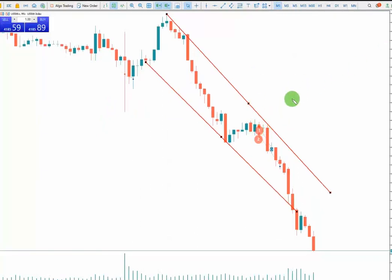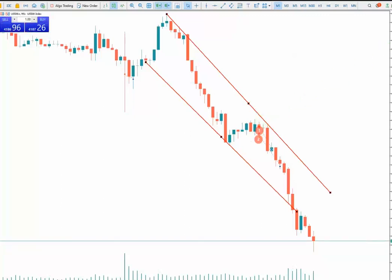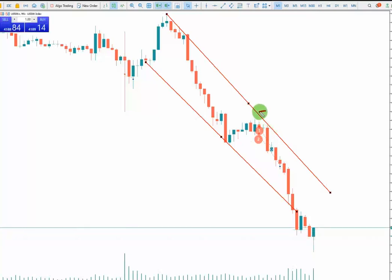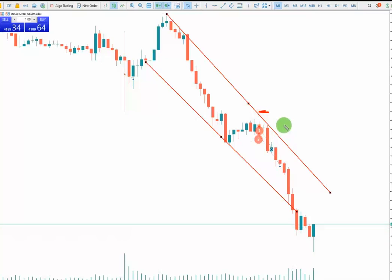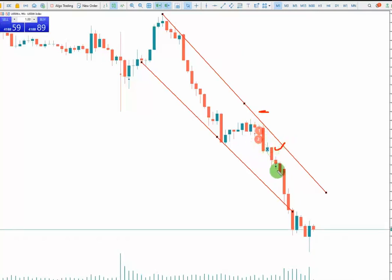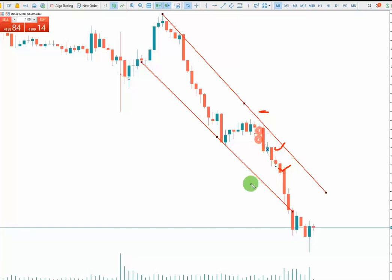I placed my stop loss in the one-fourth of the channel — here is a good level for it. I entered with two positions. The first take profit I placed here — it's ticked and passed. The second take profit touched as well.